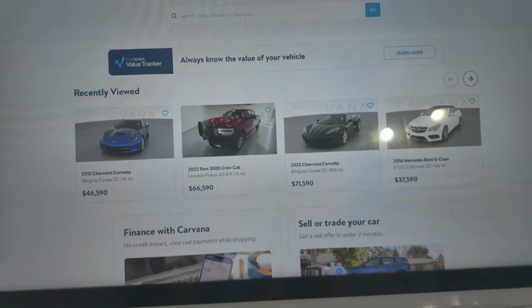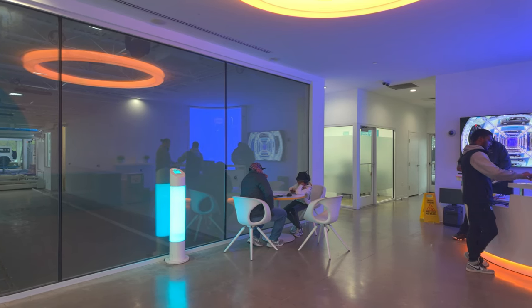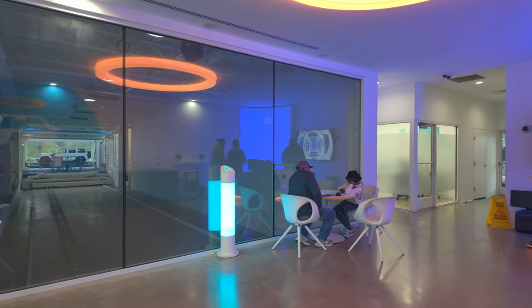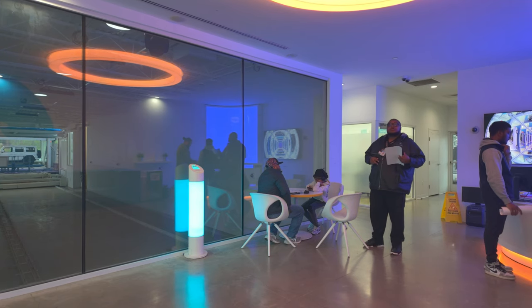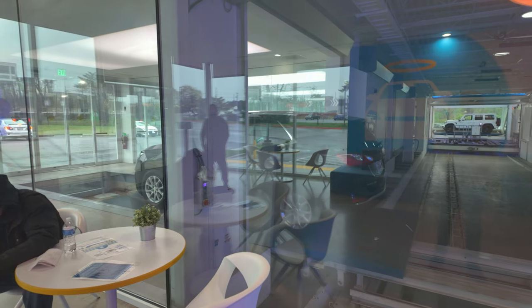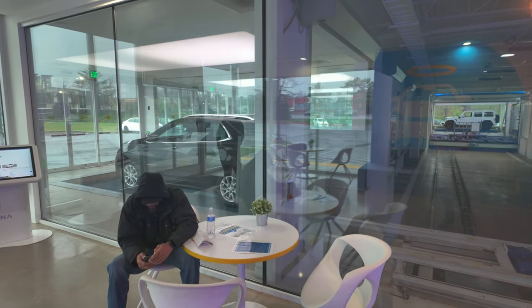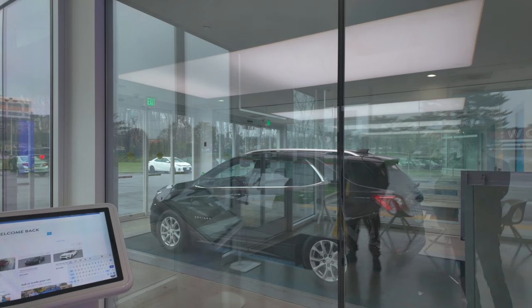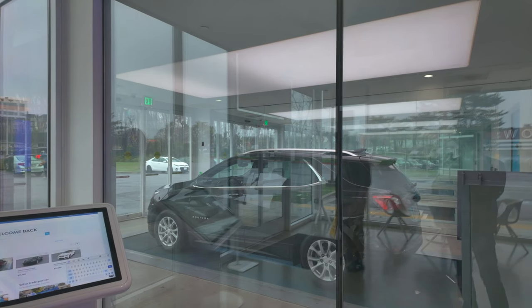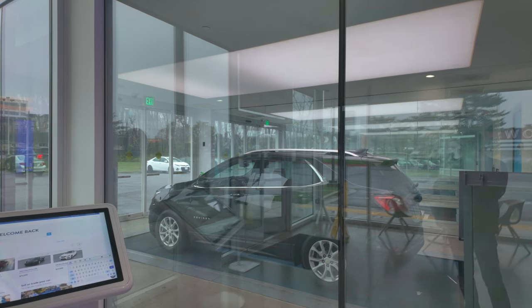As we entered, there's a big Carvana screen where you can look for cars, and on the left you can see the vending machine — that's where the car comes out. In front of me there are a few employees assisting other customers, and there's a big TV screen overlooking the vending machine showing how it works. I had to wait about 5 minutes until the employees were free. My friend was there before me getting his car. Then it was about 5 minutes signing paperwork, and another 5 minutes — so in total, about 15 minutes and I was ready to go. The employee then walked over with my token for the vending machine.